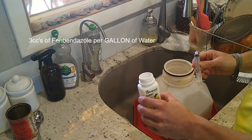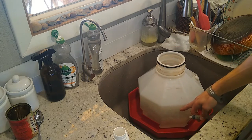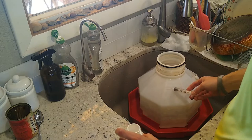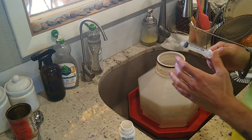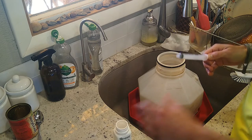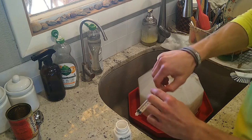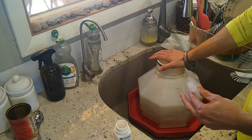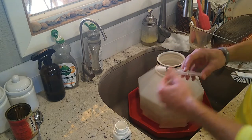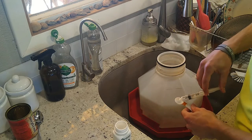The amount you want to put in is three cc's of fenbendazole per gallon of water. This container holds three gallons but I'm only putting two gallons in, so I'll do six cc's total. Be pretty specific on this because chickens are small and can overdose easily on this medication. It's actually better to go a little bit under — if you think you have too much medicine, you can add more water.